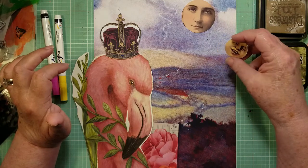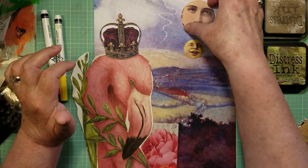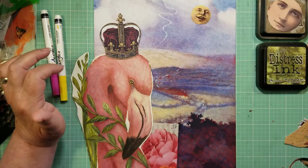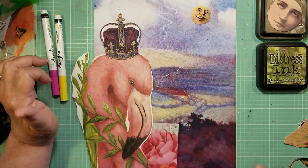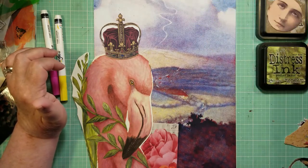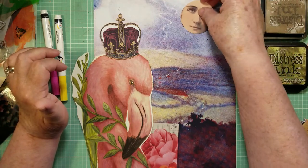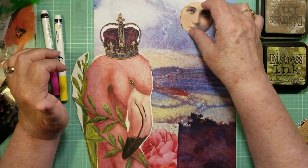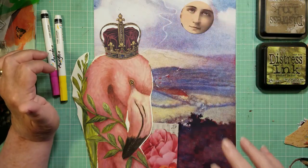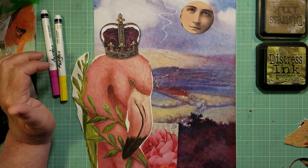Then I found a moon face and thought, should I put this moon face up here instead of the girl's face? But that seemed too small. So that option went away — I really like the girl's face much better, and the colors go much better with this overall layout that's happening.